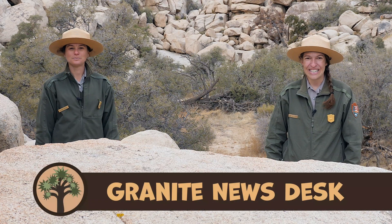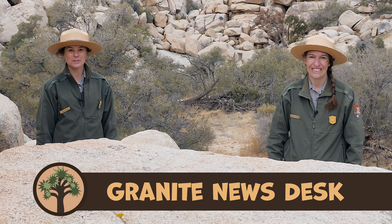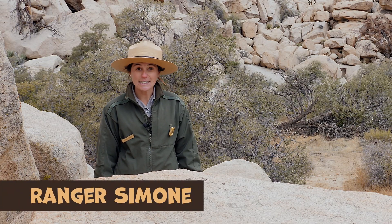Hello and welcome to the Granite Desk. I'm Ranger Sarah-Jane and I'm Ranger Simone, and we're coming to you from Joshua Tree National Park. One reason why this park is special is its unique landscape.